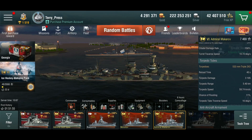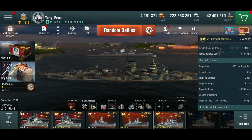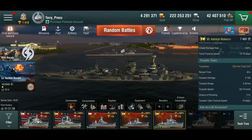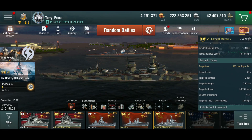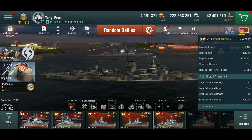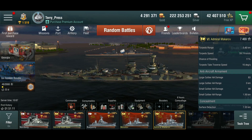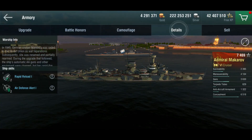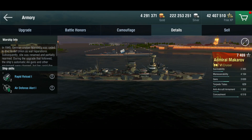The torpedo tubes, on the other hand — the Soviets have gotten rid of two of them. You only get one triple launcher per side. The torpedoes themselves are identical, but that puts a dent into the ship's capabilities. Torpedoes are almost as important as the main guns for me in the Nürnberg, since I play her very aggressively, more like an oversized destroyer. Reducing that capability by half put me off a bit. What do we get in return? Faster firing main guns, slightly better anti-aircraft capability, slightly better concealment, and rapid reload as a ship skill.